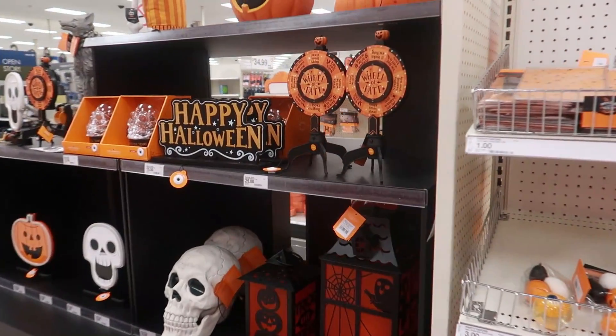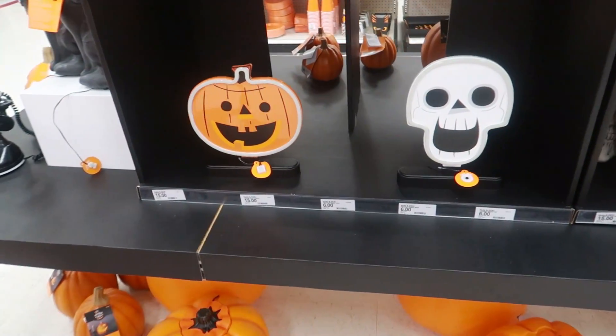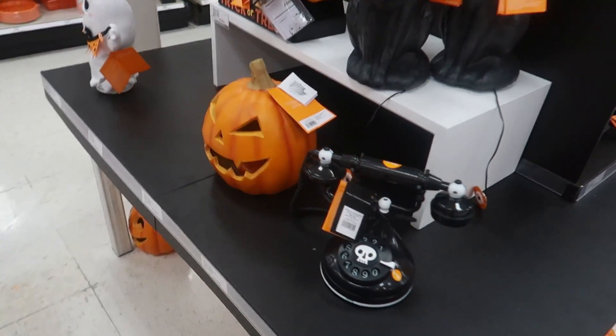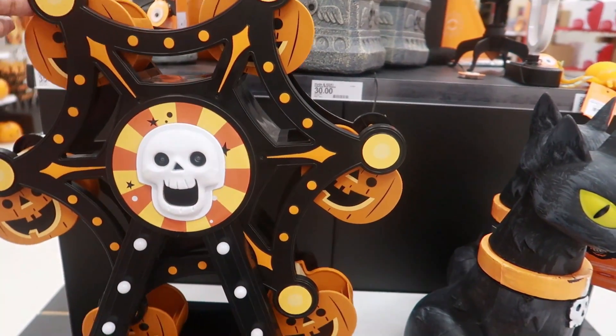Over here you got the Wheel of Fate — that's $25. Those cute lights are $15. Oh, I really like this one, and it actually works too — that's $50. That's really cute.